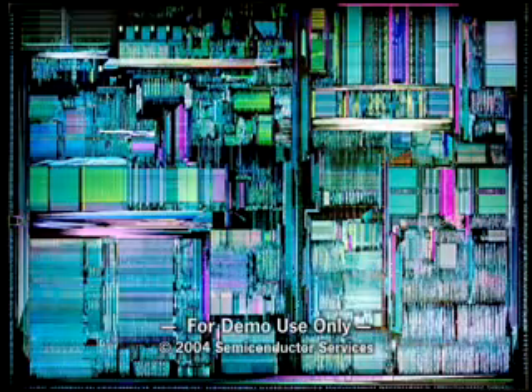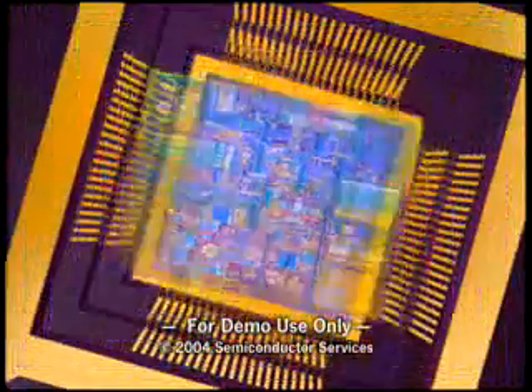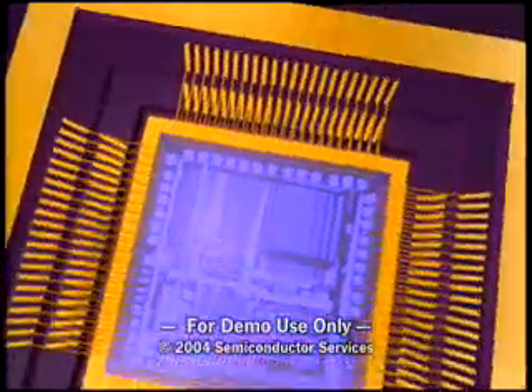A chip can contain many millions of miniature electronic devices, all wired together to form an integrated circuit. State-of-the-art chips contain billions of components.